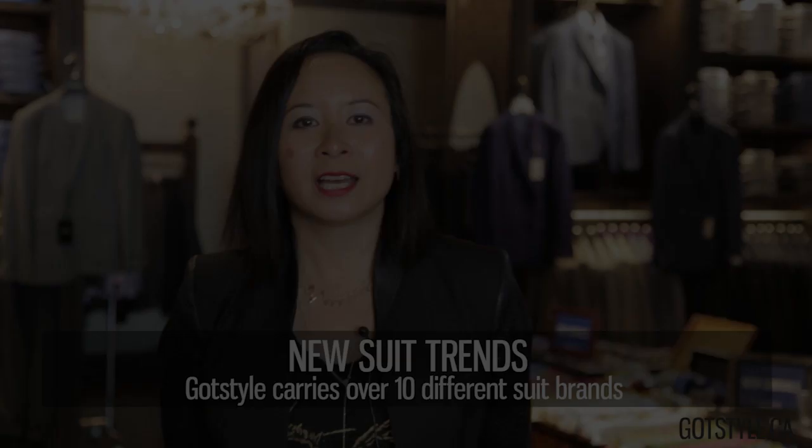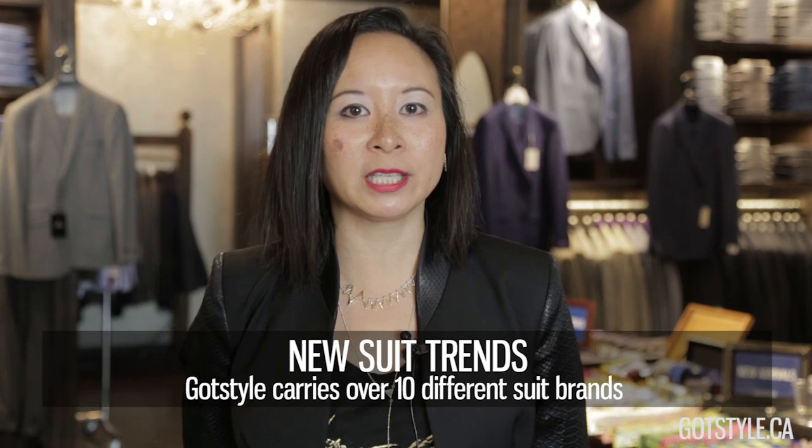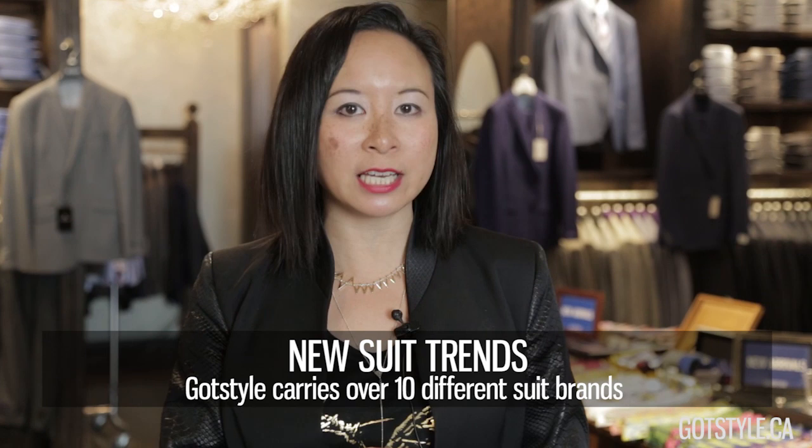In our clothing department, we carry over 35 different brands. We believe there's a brand for everybody and every body type. In the suiting department specifically, we carry 10 different suiting brands — again, for the same reason: there's a different suit brand for every body and every body type.